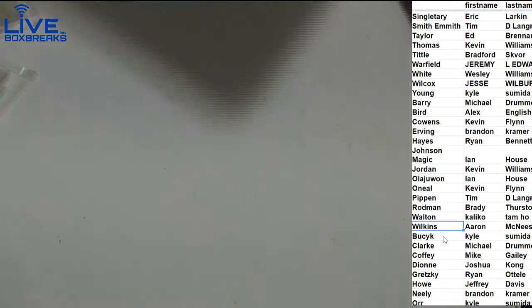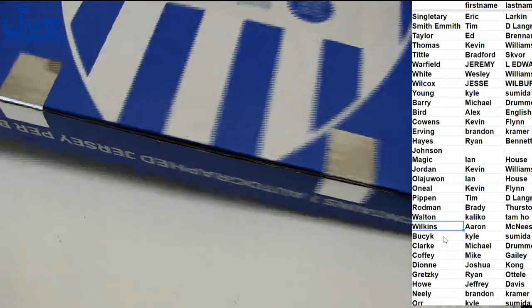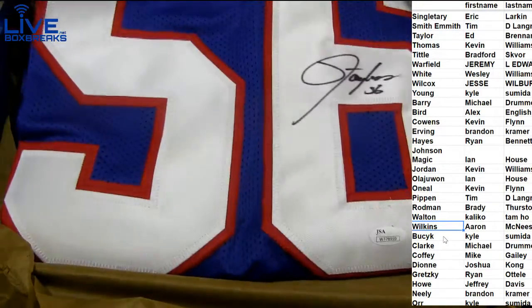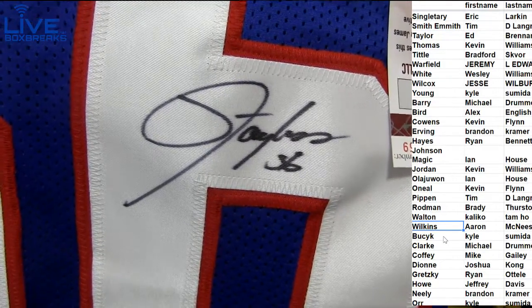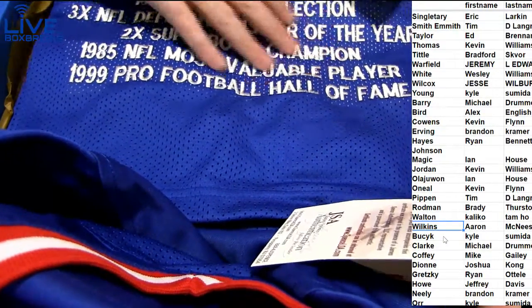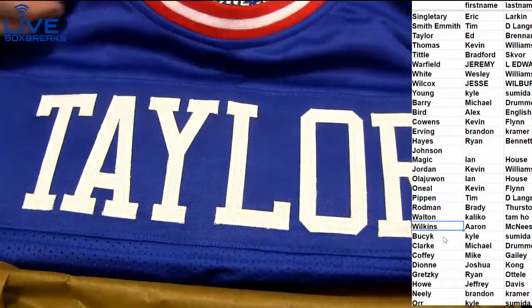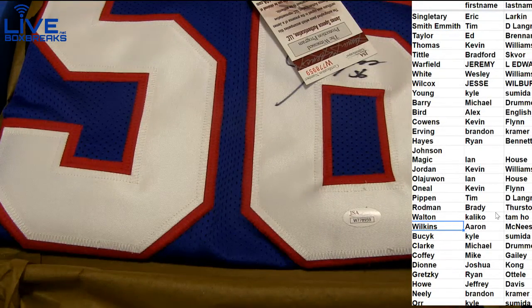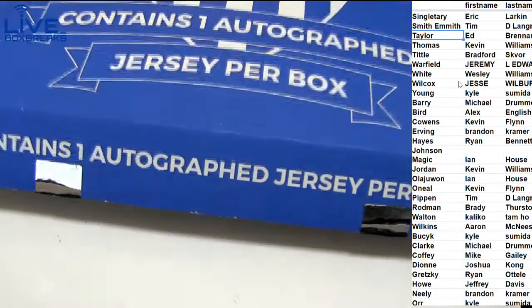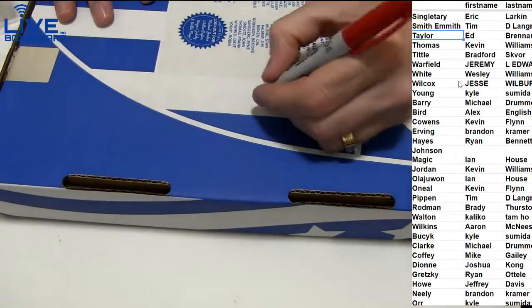Number two. What do we got? Lawrence Taylor — LT. Boom. Check it out, got the inscription stuff on it as well. 10-time Pro Bowler, MVP, Defensive Player MVP. Boomski right there. Who has Taylor? Ed — B-R-E-L-T-Sig. Ed B-R-E with a nice big one. Lawrence.